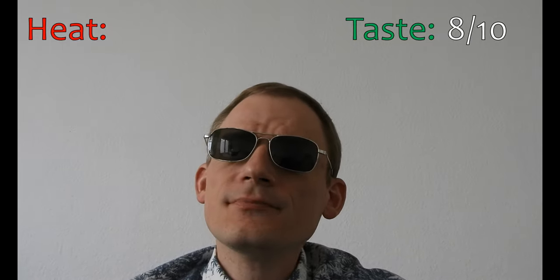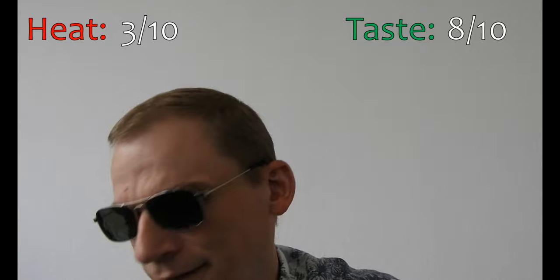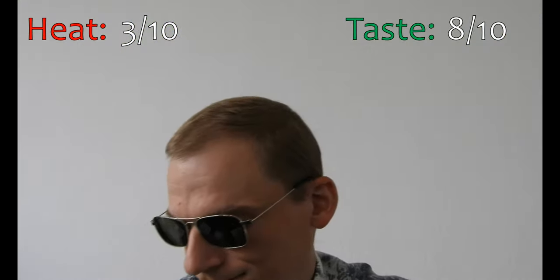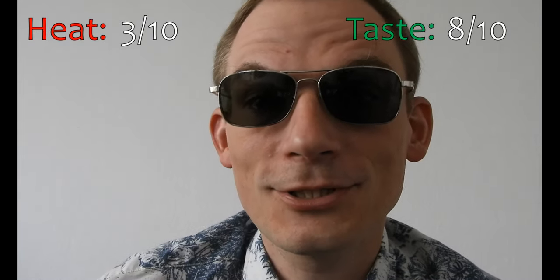Individual four of the Ahi Charipa F2 — going down to straight points: taste I'd say an eight out of ten, heat three out of ten. Not very good, but I think this was not very representative of the fruits that are going to ripen in the future. So stay tuned for more discoveries on the journey to a small-fruited super hot chili pepper variety.